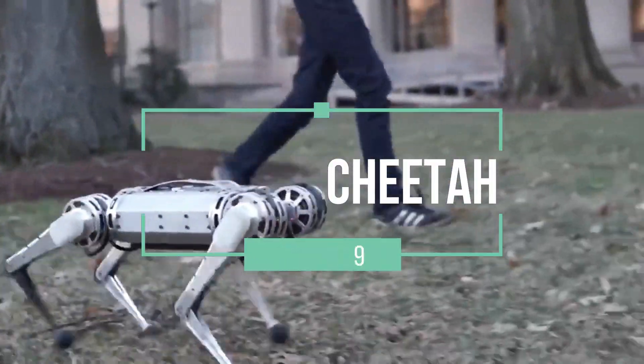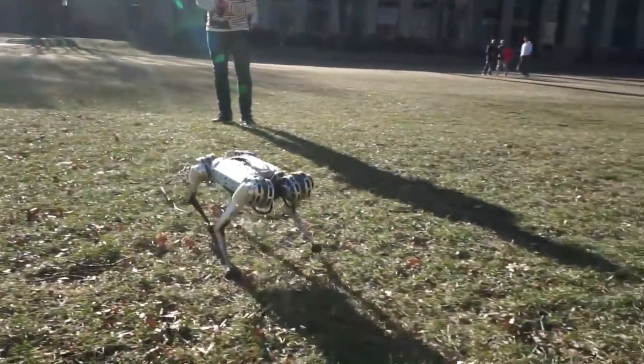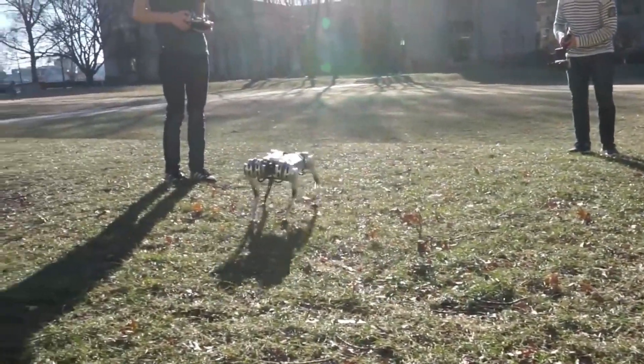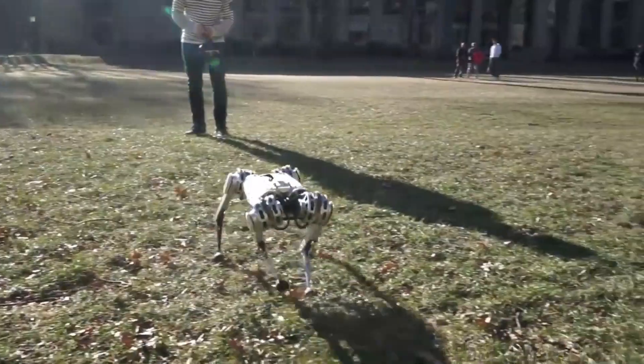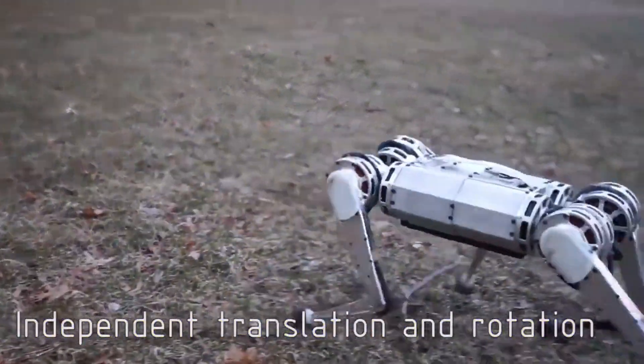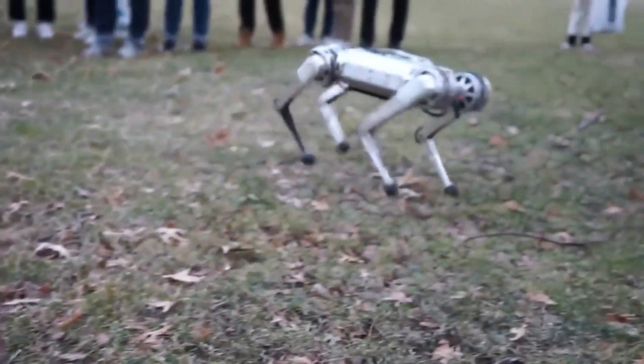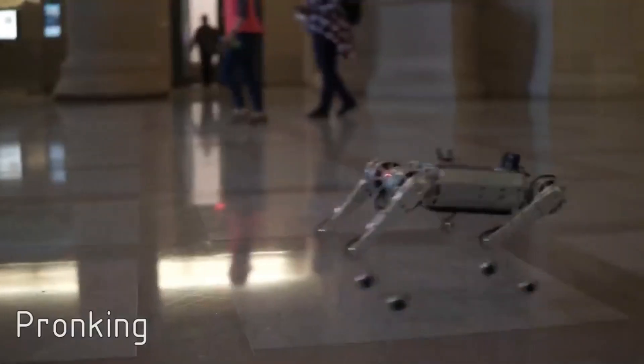Number 9: MIT Mini Cheetah. MIT's Mini Cheetah is a smaller version of their Cheetah 3 robot and is a testament to agility and innovation in robotics. Despite its compact size, this quadrupedal robot is capable of impressive feats, including performing backflips and agile maneuvers.